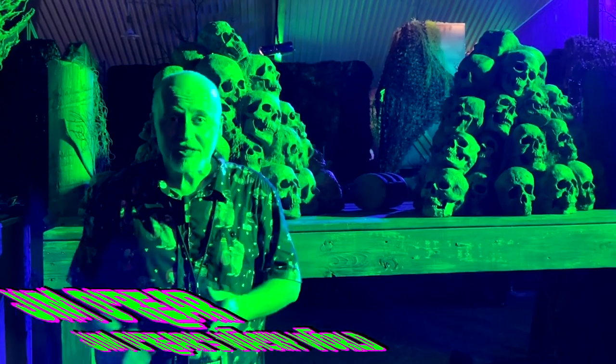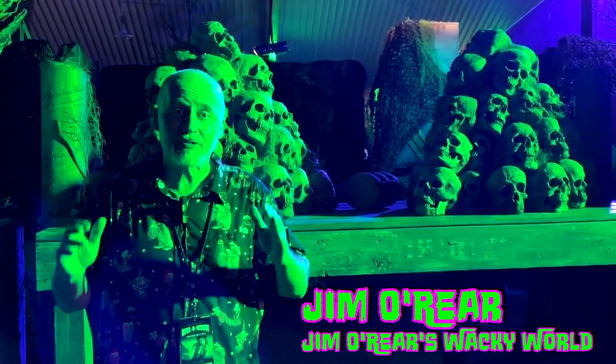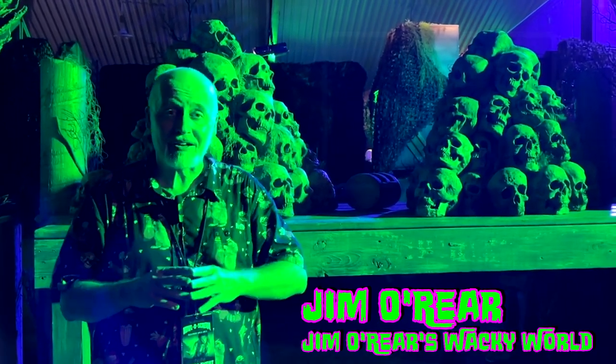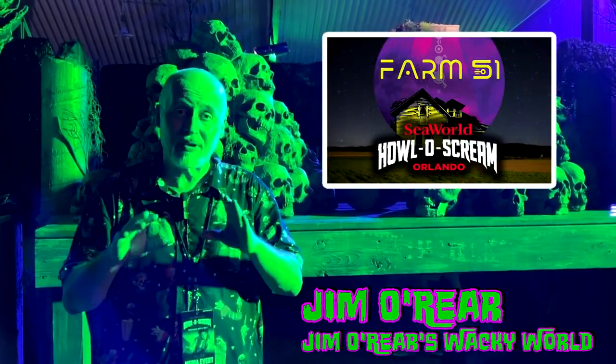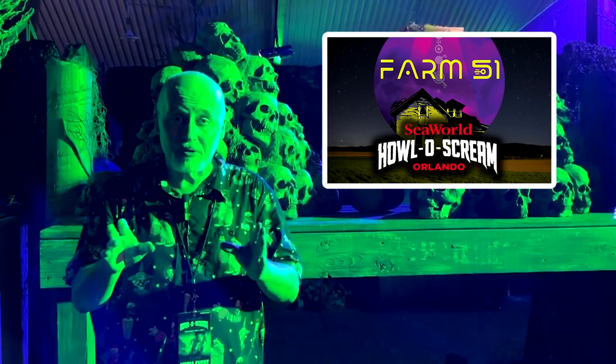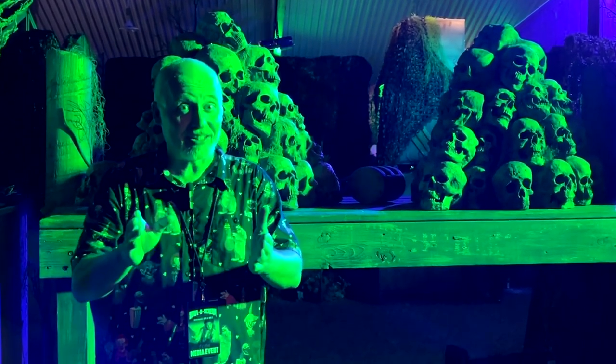Hello friends, it's Jim O'Rear. Welcome back to Jim O'Rear's Wacky World. We are out here at SeaWorld Orlando for Howl-O-Scream for another video. And in this video, we are going through the haunted house called Farm 51. It's a brand new one this year with aliens and UFOs and crazy stuff like that. Very, very cool haunt. So take a look.